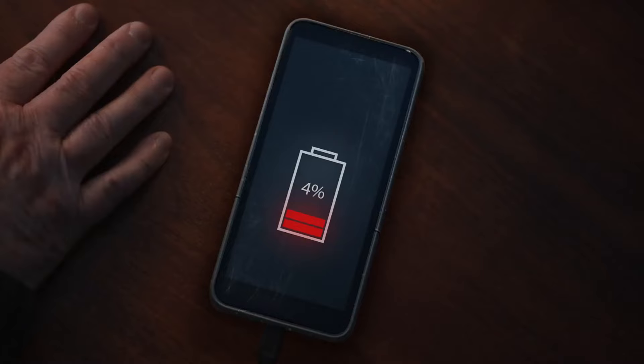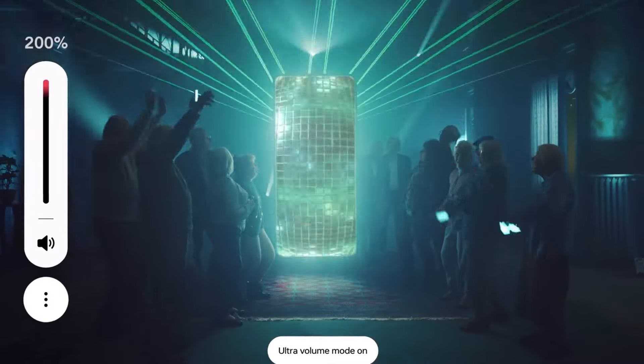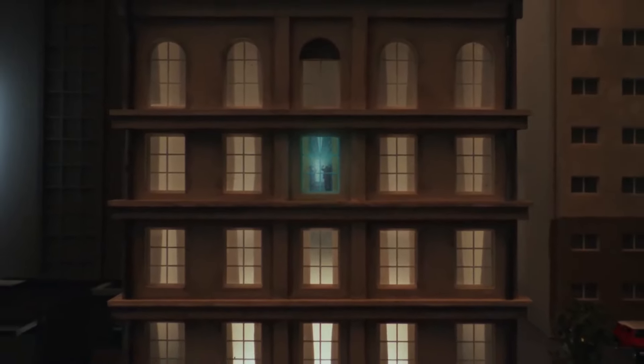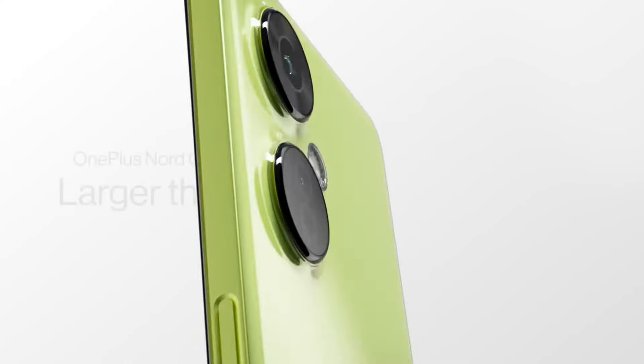The 5,500mAh battery supports 67W fast charging, getting you from 0% to 80% in just 30 minutes. Starting at only $290, this is one of the best budget options for those who want speed, a great camera, and a clean Android experience.